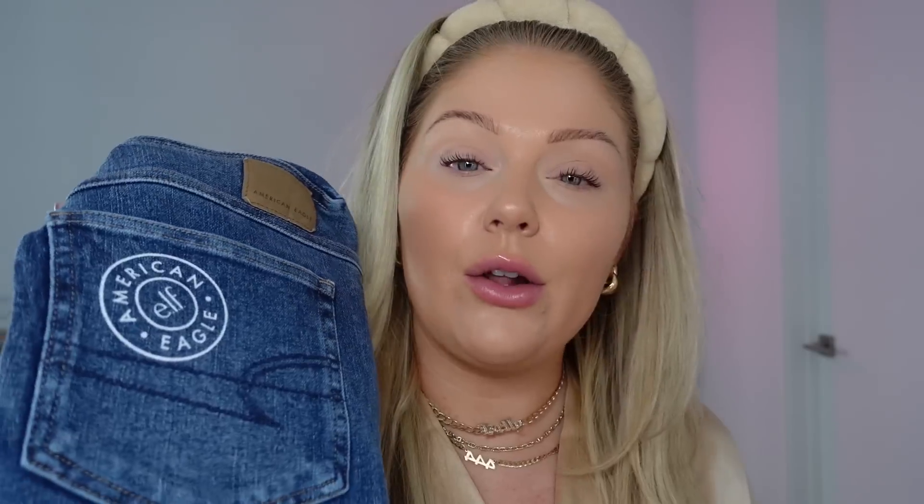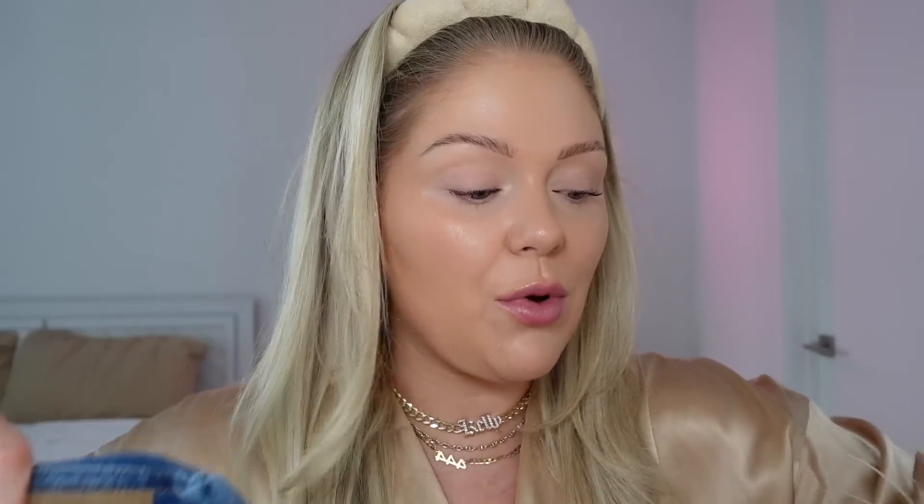I feel like I knew it was a matter of time that Elf was going to drop these, because they have just been coming out with the best dupes. Obviously the Charlotte Tilbury Beauty Wands are very, very popular — I love them, especially the blushes — but Elf really comes out with some good stuff so I cannot wait to test these out. I also have the new Elf American Eagle collection, so I thought we could do a full face of testing new Elf products, including the Halo Glow Beauty Wands.